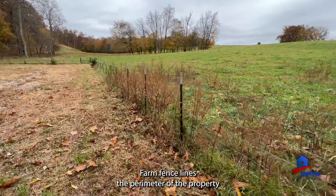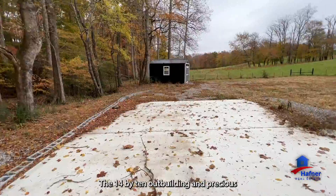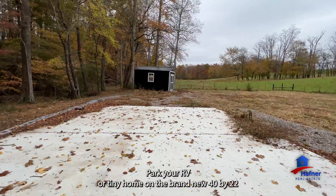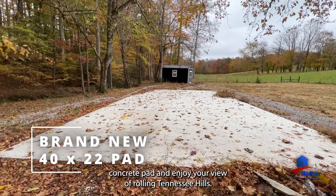Farm fence lines the perimeter of the property, and mature shade trees provide a lovely canopy. The 14x10 outbuilding and precious-as-can-be outhouse remain with the property. Park your RV or tiny home on the brand new 40x22 concrete pad and enjoy your view of rolling Tennessee hills.